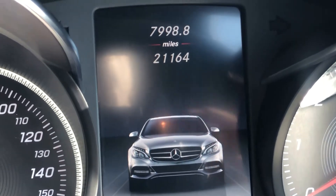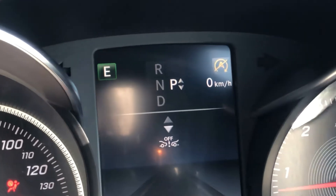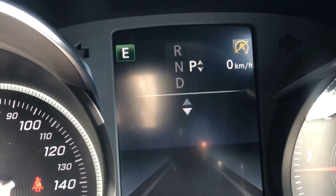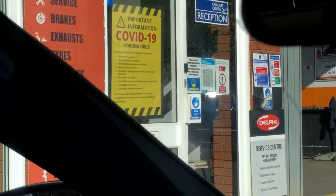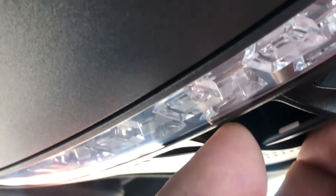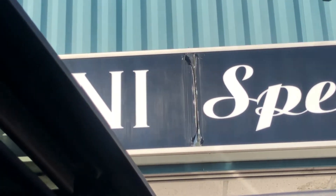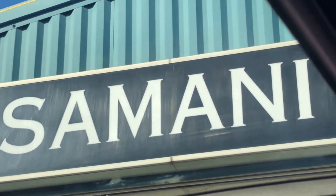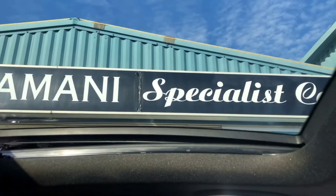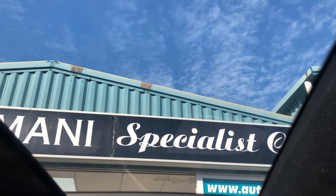Mileage of just 21,164 — that's what it's done, 21,164 — a 2017 car, very low mileage. The sunroof is controlled by the button on the roof; it's fully opened, just tilt, and of course the blind to keep the sun out.